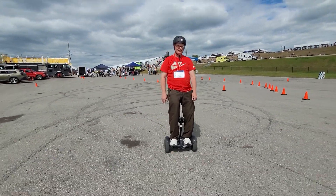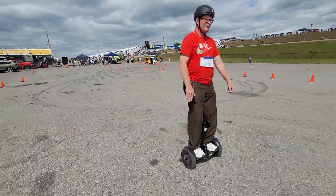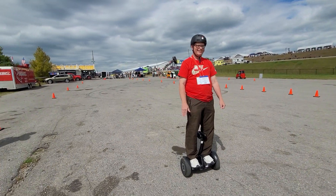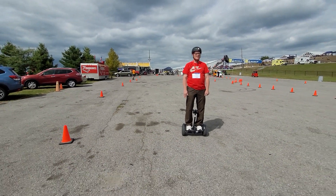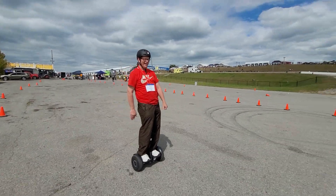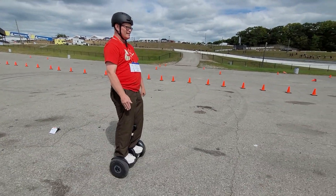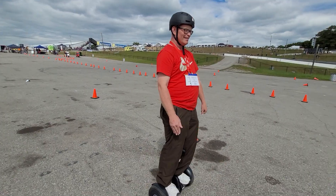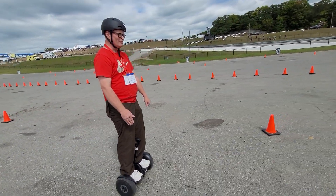Well, a little bit, but I'm getting there. So try a stop — just lean right back. That's usually the one people have trouble with. You pulled it off without bailing, which is good. Because I have a good teacher.